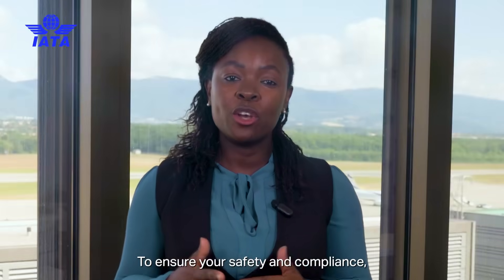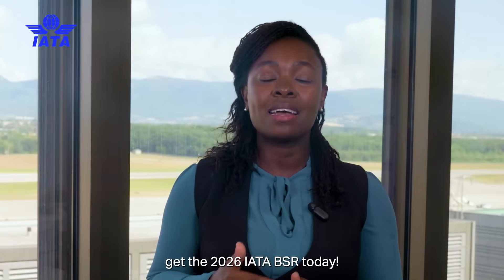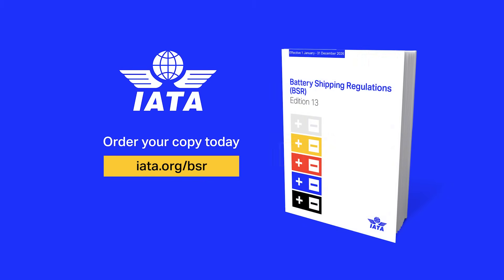To ensure your safety and compliance, get the 2026 IATA BSR today. Thank you.